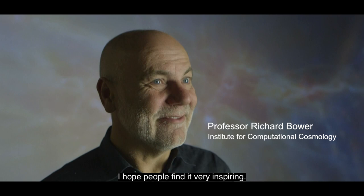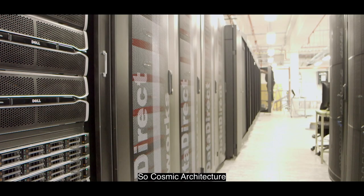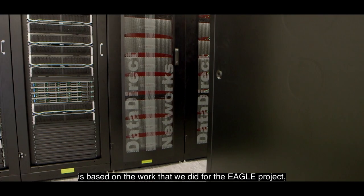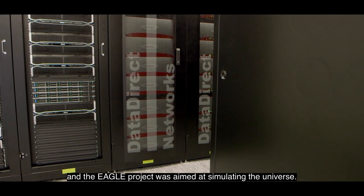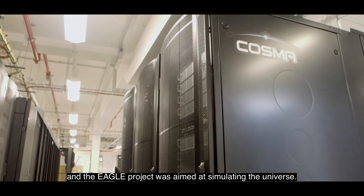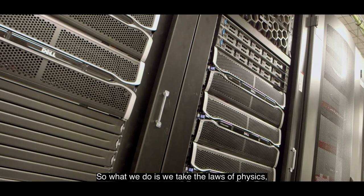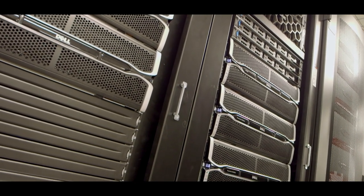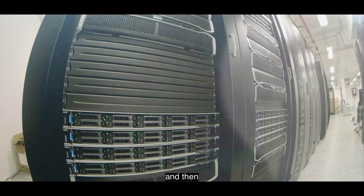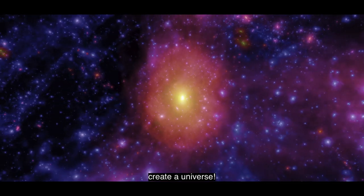I hope people find it very inspiring. Cosmic Architecture is based on the work we did for the Eagle Project. The Eagle Project was aimed at simulating the universe. We take the laws of physics, program up a huge supercomputer with those laws, and then create a universe.